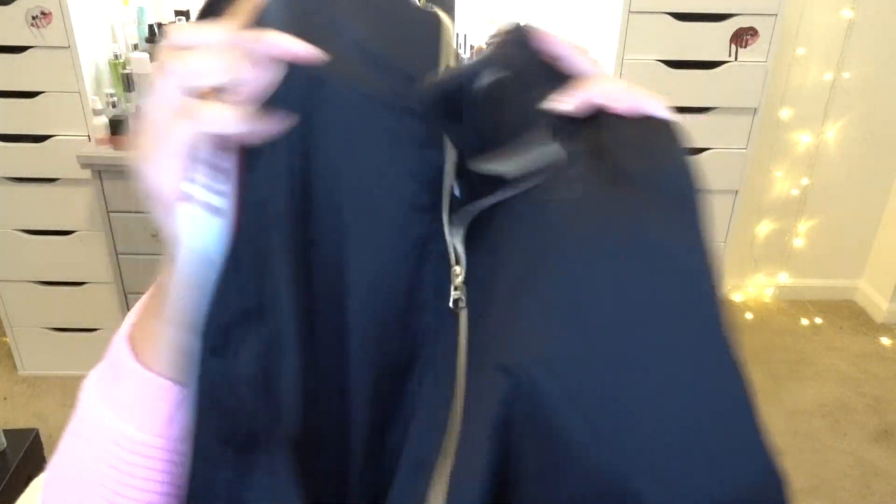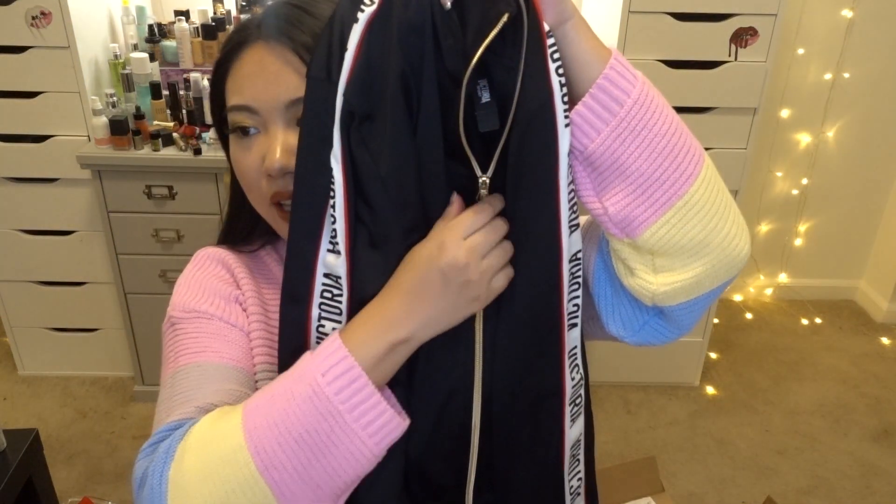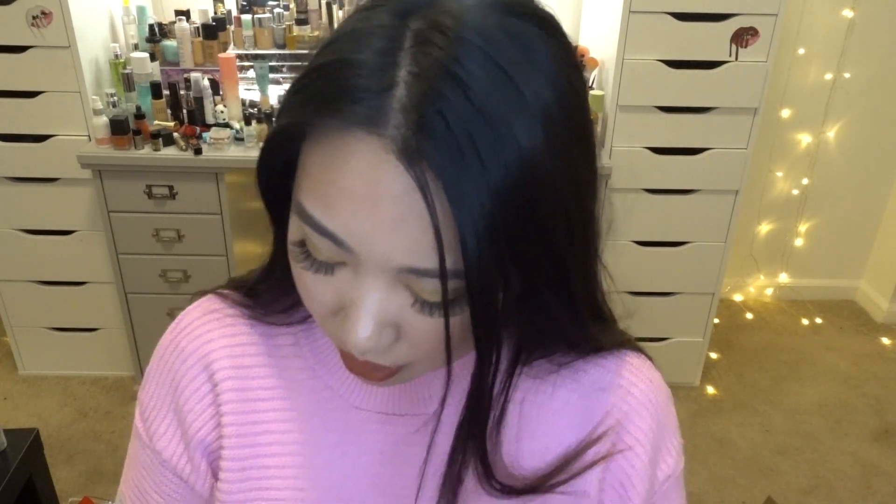Next I got a jacket from Victoria's Secret. What drew me in were the stripes, because stripes are so popular this year — like the Givenchy or Gucci styles, but I don't want to pay expensive prices. I actually wanted the matching pants but they sold out in my size. The jacket has a gold chain detail and it's really really cute and high quality — the material reminds me of my Adidas shirt, like a sweat-proof fabric. I absolutely love it.